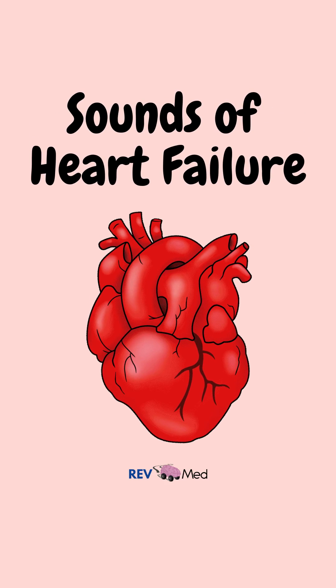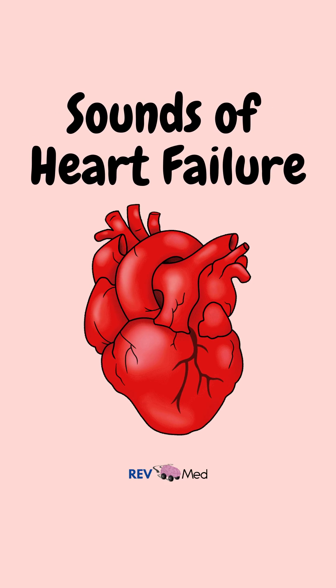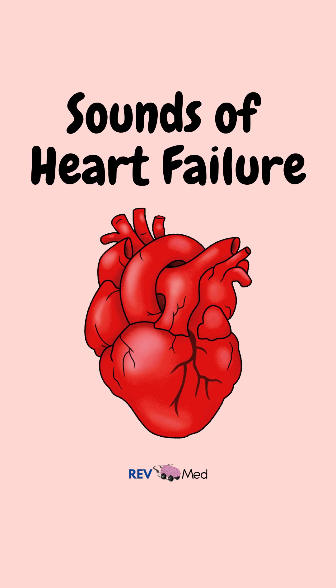You want to hear heart failure? This is what a person's heart and lungs sound like in acute decompensated heart failure.